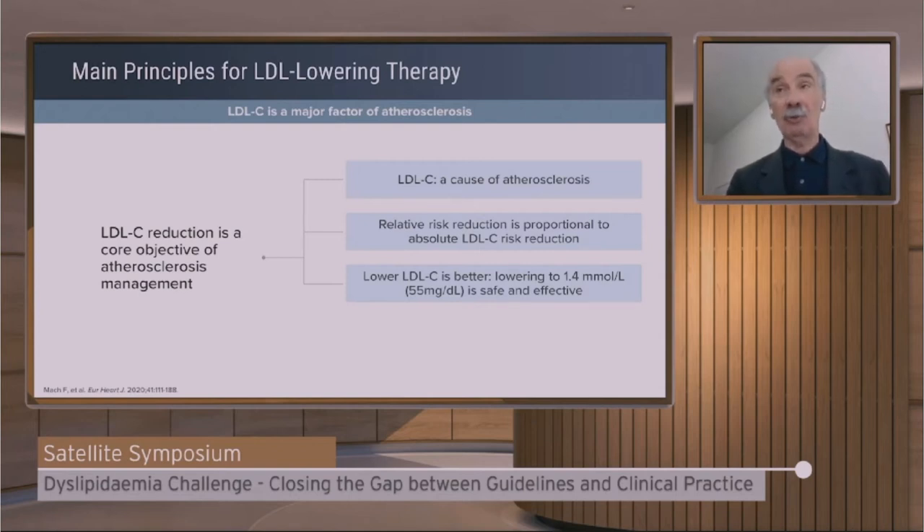We also suggested to consider an even lower goal of one millimole, roughly 40 mg/dL, in people with recurrent events. And as a consequence, the intensity of LDL lowering should be based on risk, irrespective of the cause — whether primary or secondary prevention, the presence of diabetes, chronic kidney disease, and so on.